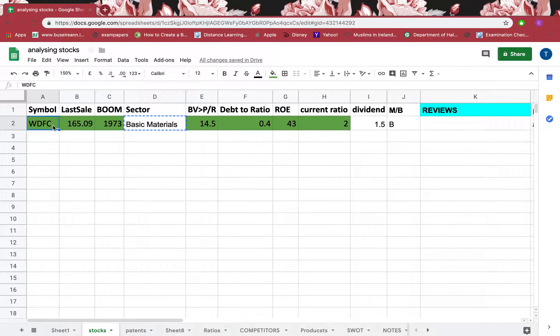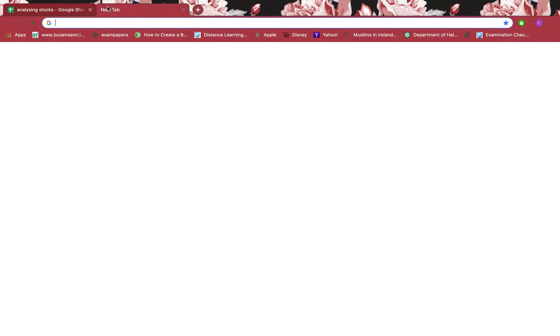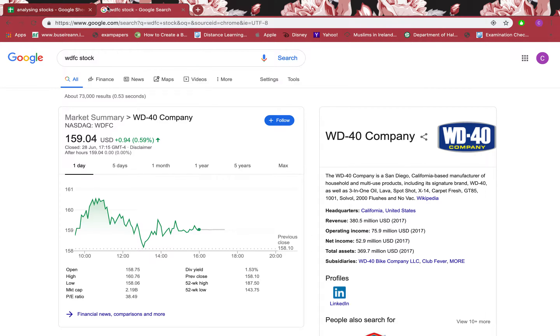In this tutorial I'll be going through WDFC stock symbol. I'll copy and paste that to enter the stock, and on the right-hand side you can see Wikipedia information and on the left-hand side you can see Google information.